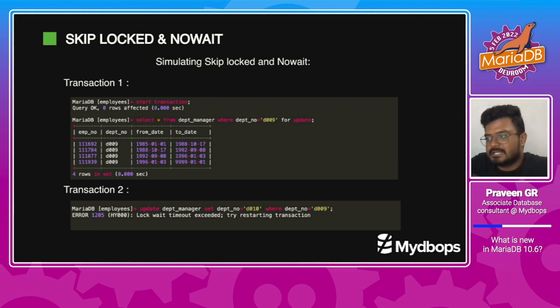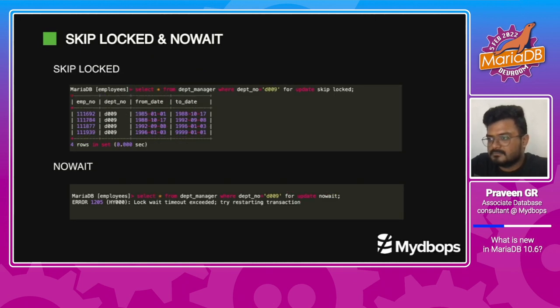In this example, we can see that in transaction 1, I have fired a SELECT FOR UPDATE query. In transaction 2, I am trying to update the same row, which is leading to a lock and the query failing due to lock wait timeout error. This is not ideal because when locking is acquired on a table, it affects concurrent traffic as well. Instead of causing a lock to the table, we can use SKIP LOCKED along with the SELECT FOR UPDATE query so that the concurrent transaction will not get affected. We can also use the NOWAIT option to get an immediate error instead of waiting until the lock wait timeout expires.